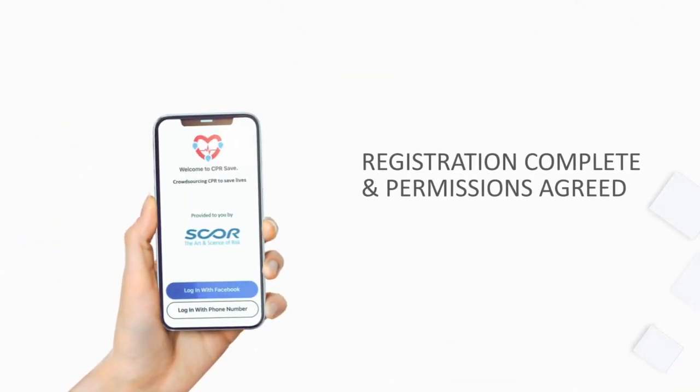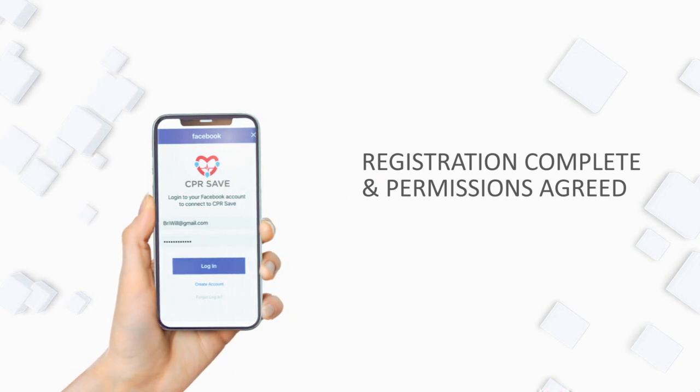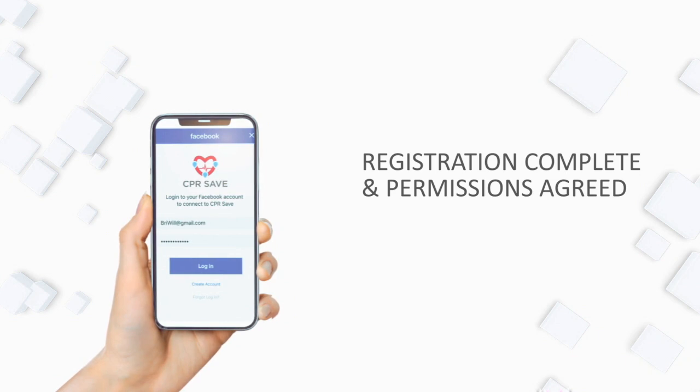Upon download, users are shown the CPRSave logo as well as the Providing Partners logo. In the interest of time, we assume user registration is complete and all permissions have been agreed to.